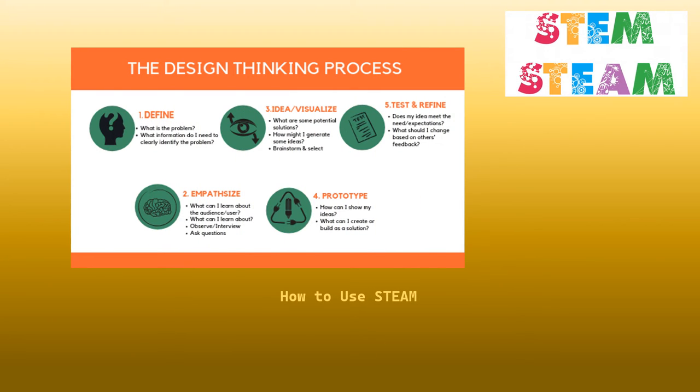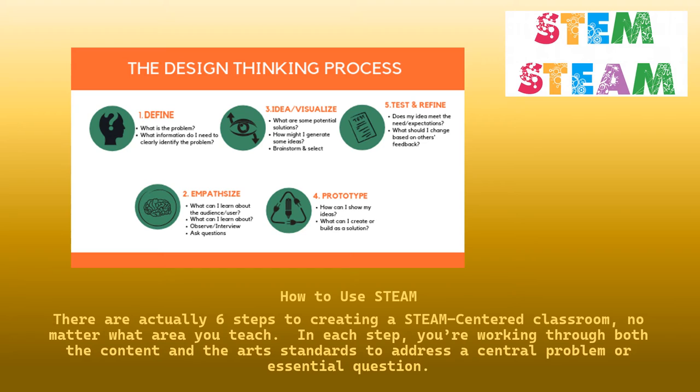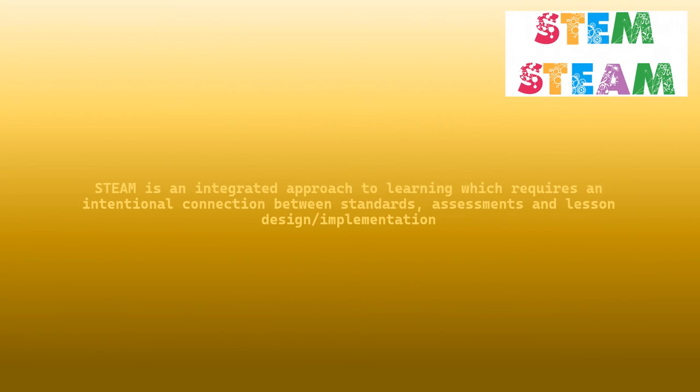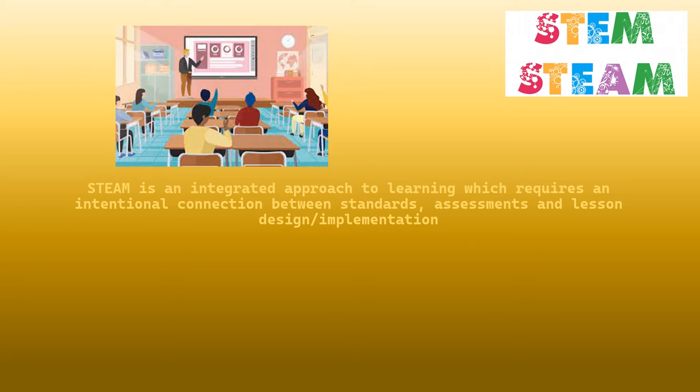How to use STEAM? There are actually 6 steps to creating a STEAM-centered classroom, no matter what area you teach. In each step, you're working through both the content and the arts standard to address a central problem or essential question. STEAM is an integrated approach to learning which requires an intentional connection between standards, assessments, and lesson design implementation.